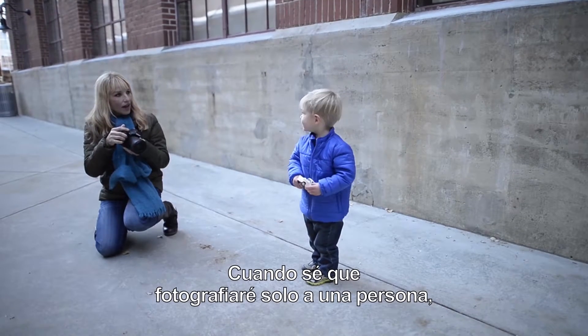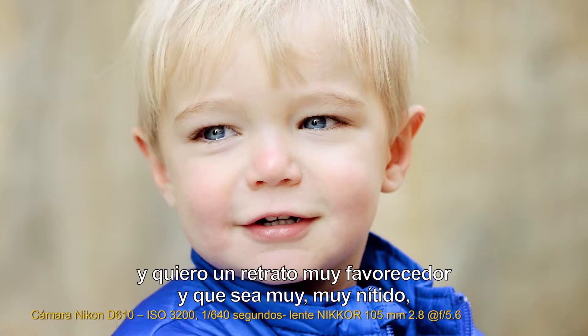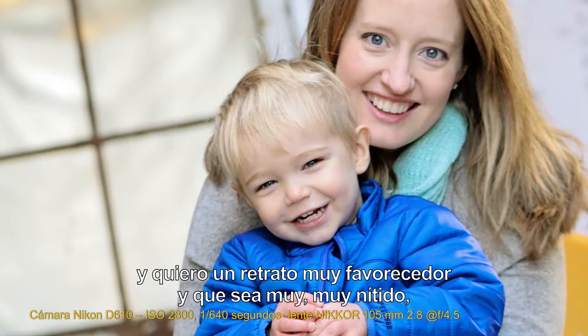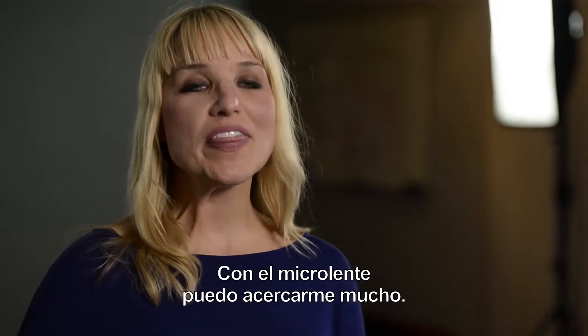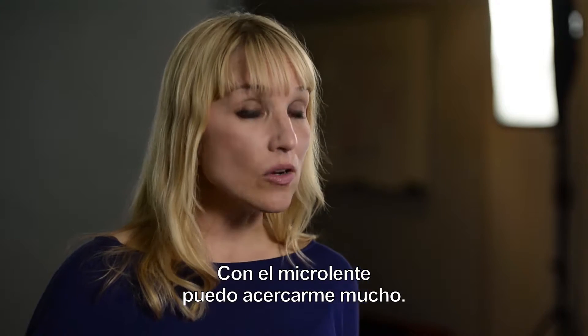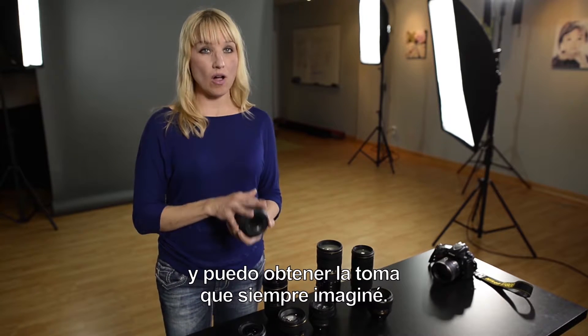When I know I'm going to photograph just an individual — whether it's a child or an adult — and I want a very flattering portrait that's very, very sharp, I love the Micro 105. With the Micro lens, I can get very close, the lens will adapt the aperture for me, and I can get the shot I was going for all along.